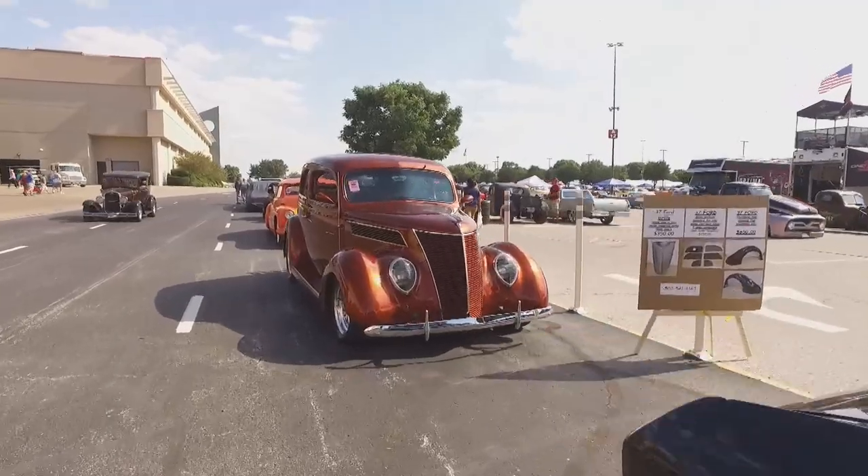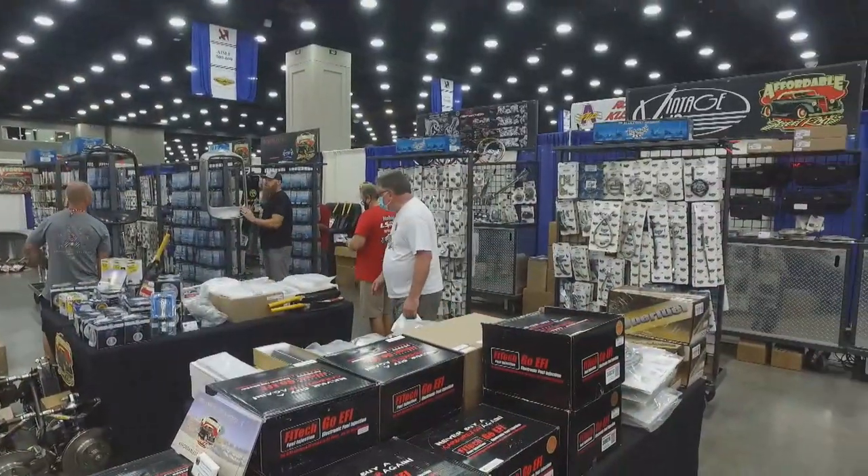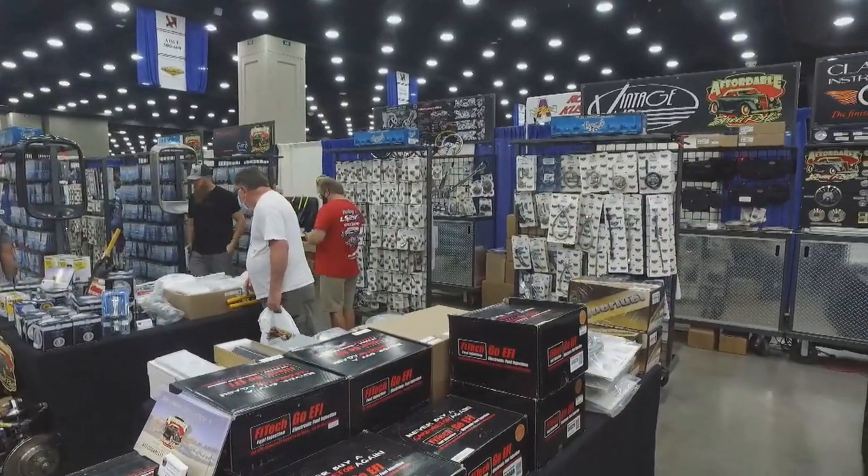Incredible hot rods as far as the eye can see, and all the parts and pieces you'll need to restore them and keep them running. They say first impressions are everything, and the first thing you see on a classic car is the front end, and more specifically, the grill. And that's where Dan and Illumicraft come in.